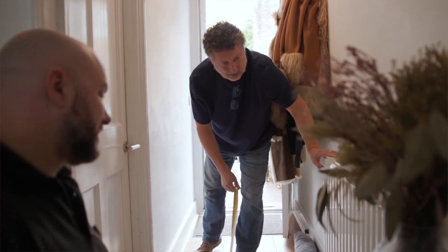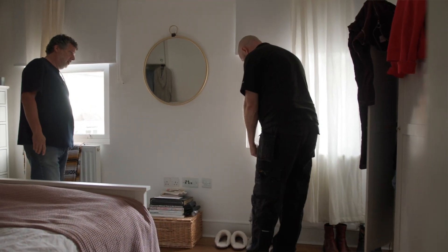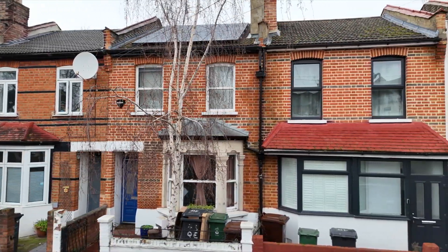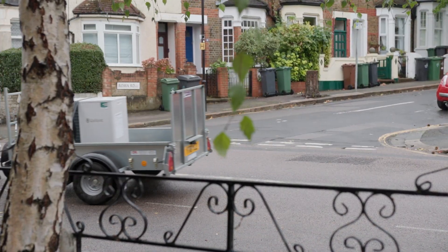We do an initial survey — we measure all the property and all the rooms. From that we start building a heat loss model, taking into account any upgrades such as loft insulation, underfloor insulation, and wall insulation. The advantage of a terrace property is you're sandwiched by two other heated properties on either side, so your sideways heat loss is minimal. For this property the heat loss is only about 4.5 kilowatts, well within the remit of a heat pump — actually one of the smallest models. We're also looking at very high efficiencies: a high SCOP, meaning it's going to be cheaper to run than a gas installation in your standard two-up two-down terrace property.